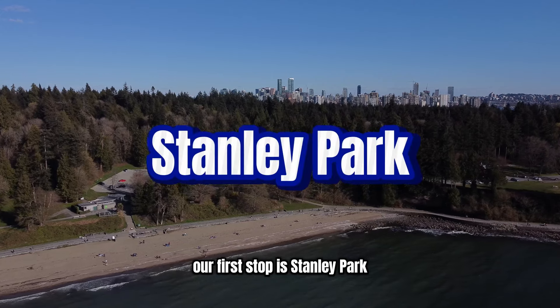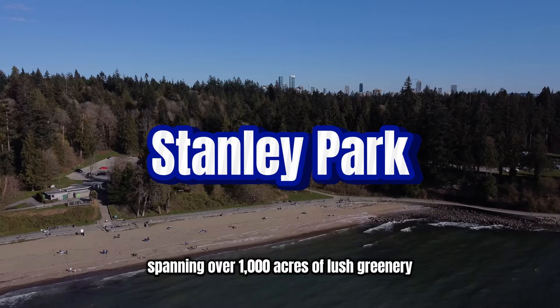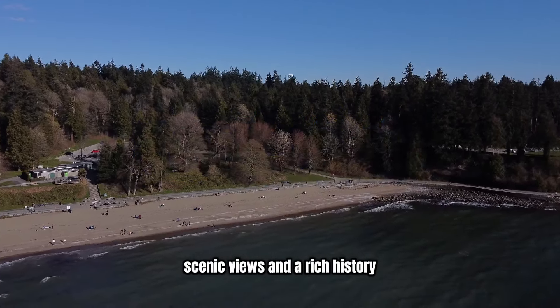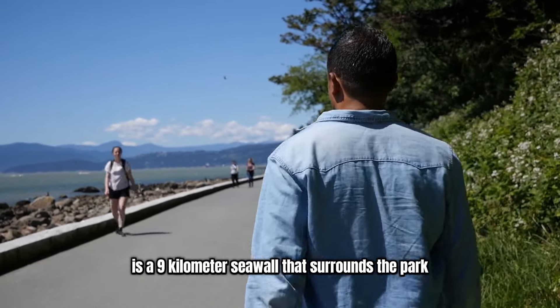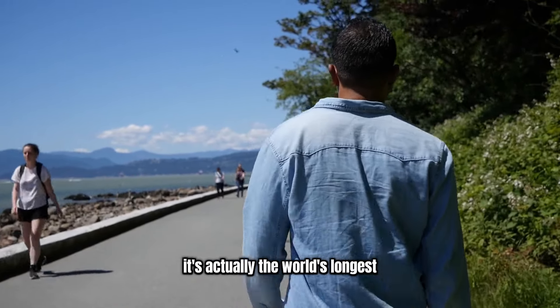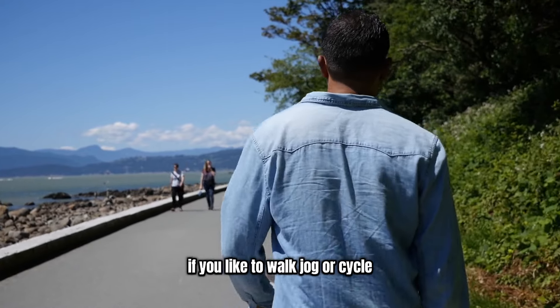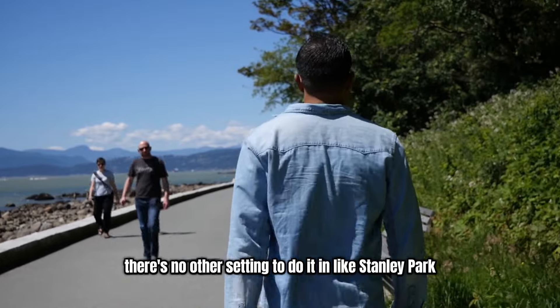Our first stop is Stanley Park, Vancouver's iconic urban park spanning over 1,000 acres of lush greenery, scenic views, and a rich history. My favorite part of Stanley Park is the nine kilometer seawall that surrounds the park — it's actually the world's longest uninterrupted waterfront path. If you like to walk, jog, or cycle, there's no other setting to do it in like Stanley Park.